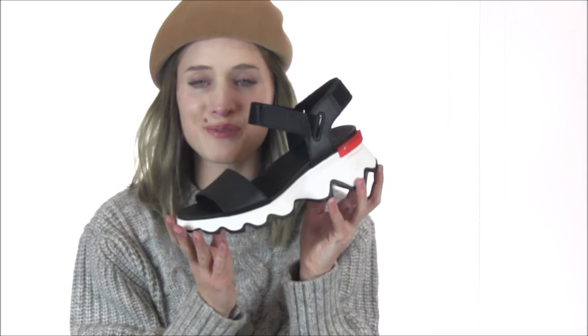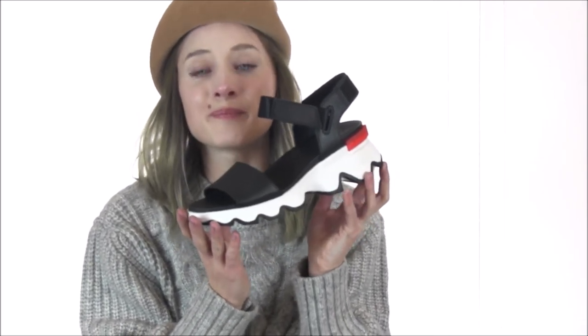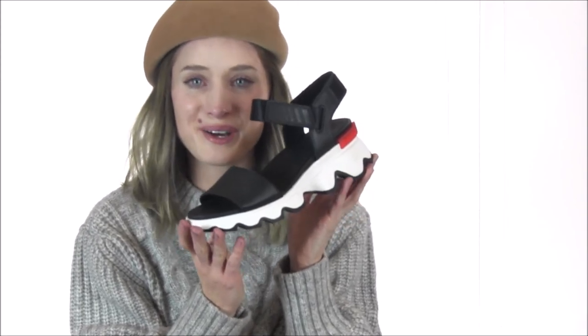Turn heads without sacrificing comfort this season in the ultra-cool Kinetic Sandal from Sorelle. You can find this pair along with many other styles by heading on over to Dodd's Shoe.com today.